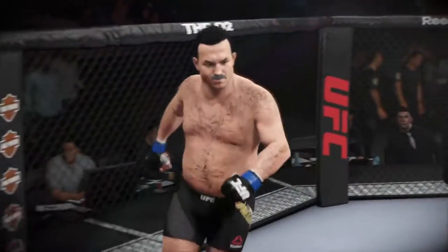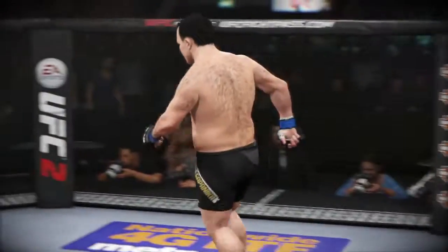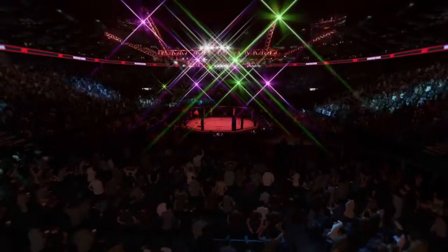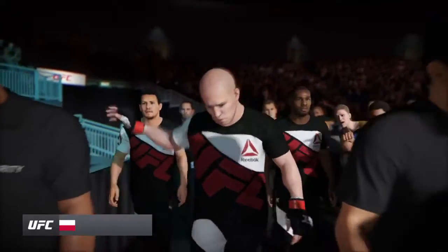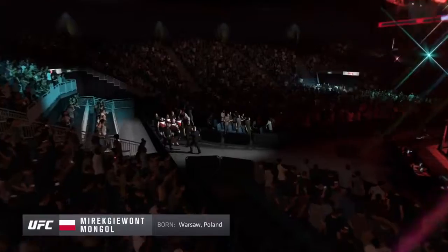Awesome enters the octagon and he's ready to fight. Jumbo, pumped up, very confident, and ready to battle in the octagon.